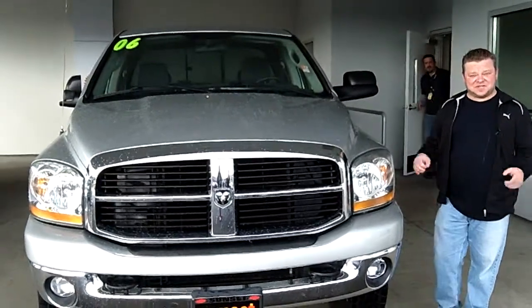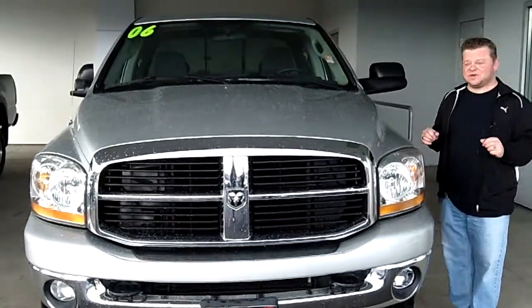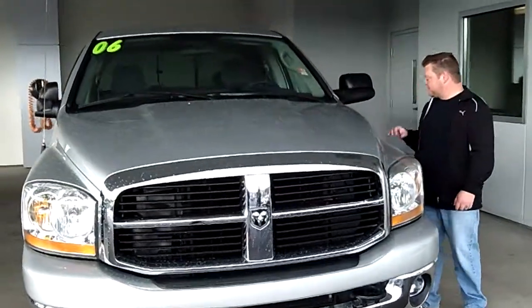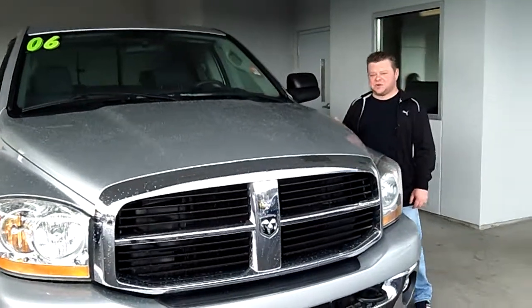Hi everybody, Scott Company Live right here at Sunset Chevrolet. Thanks for clicking that link and taking a look. Here's your virtual video walk-around. This is the 2006 Dodge Ram 2500, the Bighorn Edition, and it has the Cummins Turbo Diesel.